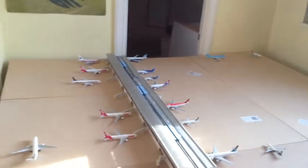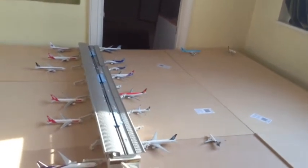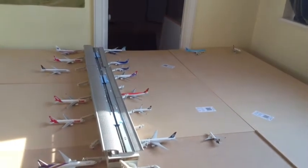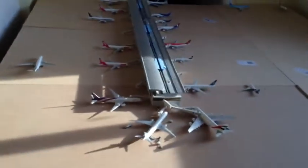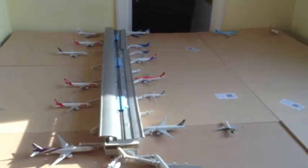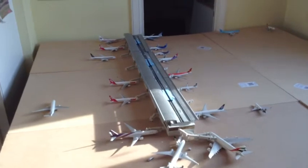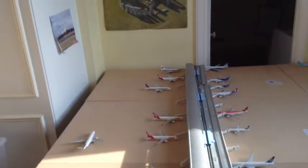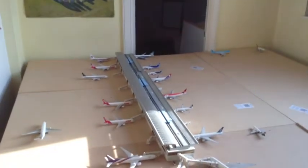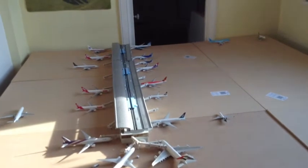I've decided to make a little airport update to do a collection of the models that I don't usually have in airport updates, as well as models that I'll be selling in the future very soon. I've also got a cargo terminal over here. I've got the full terminal set, originally from Gemini Jets, and I would love to have a mat but sadly I don't have the money for it right now.